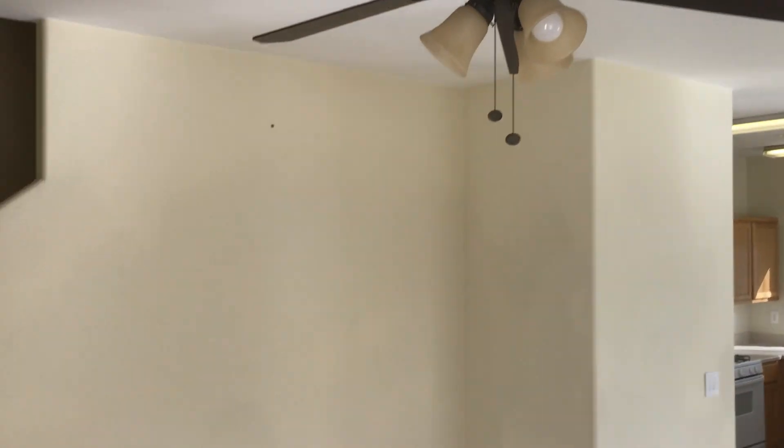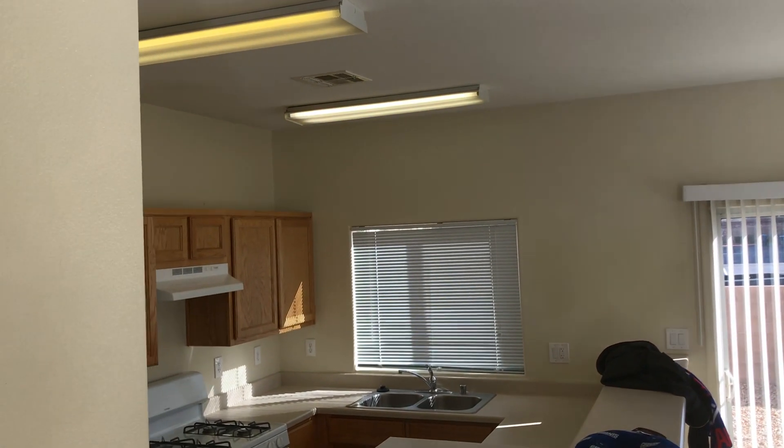Moving into the living room, we have a ceiling fan. We have some kind of bad patch spots for the paint, but it is there. It is throughout. Fluorescent lights.